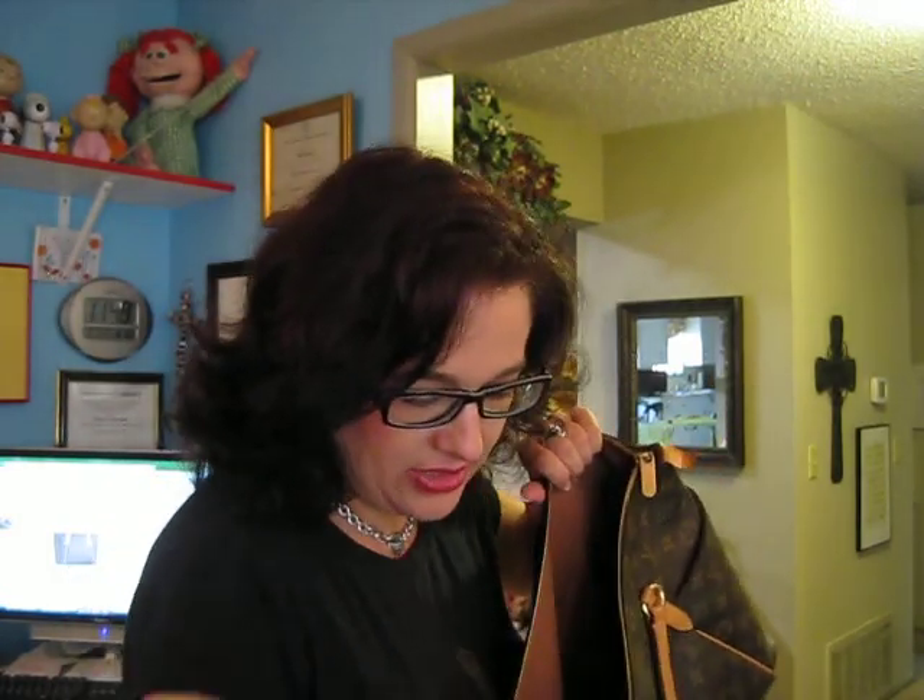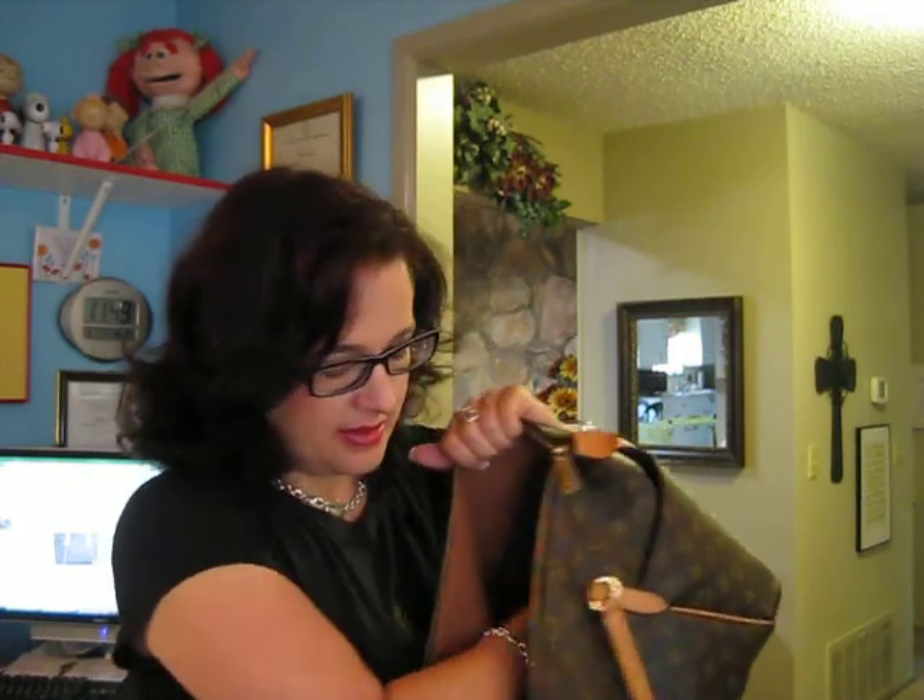The only real downfall I see with the Totally MM — let me show you what fits. My big wallet goes in, sunglasses, a little perfume on the side, my pochette with accessories, a bug bite remedy, band-aids, and wet wipes in one of the side pockets. Then I have my makeup bag, and this is where the problem starts.